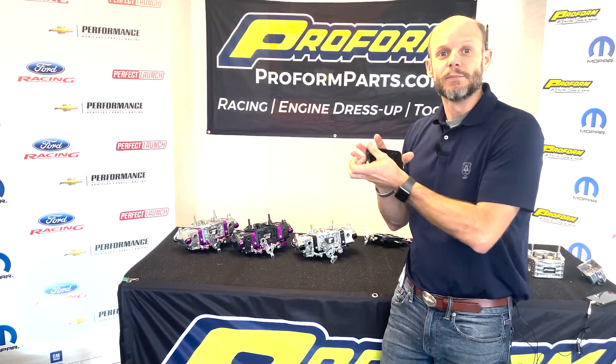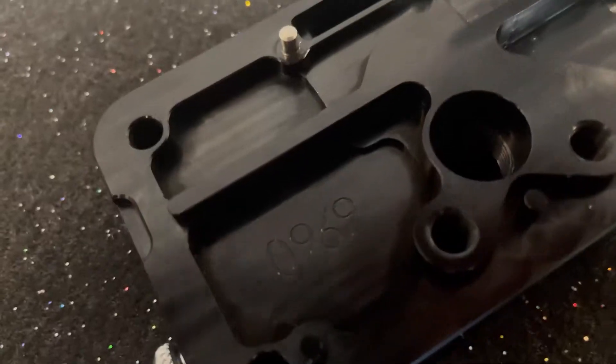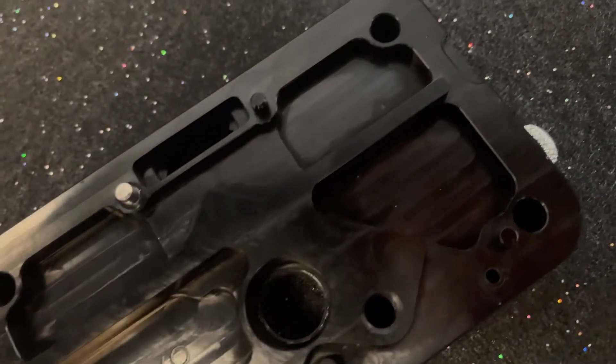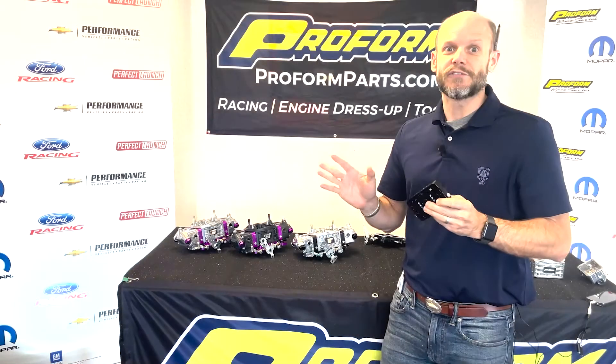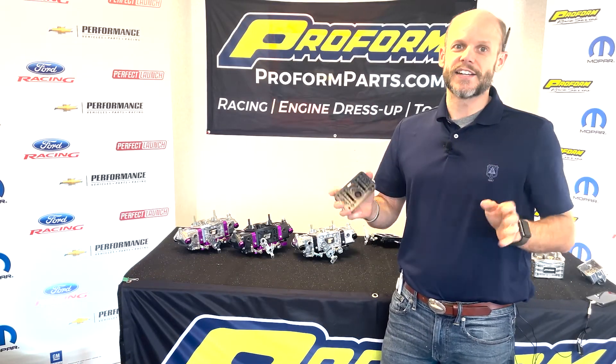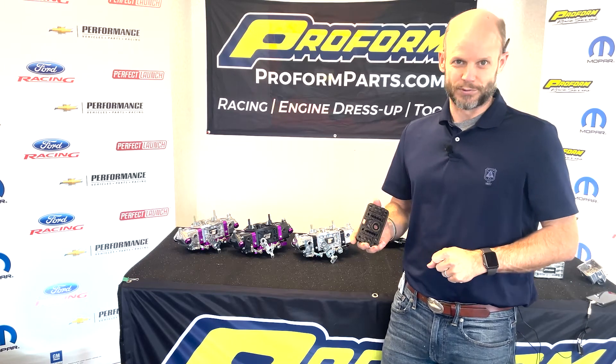Finally, the metering blocks. We've done some baffling on the inside of these, so in coordination with the fuel bowls you get even better fuel control. All these great features — it's going to be an awesome addition to the line. Check them out, 2022 ProForm.